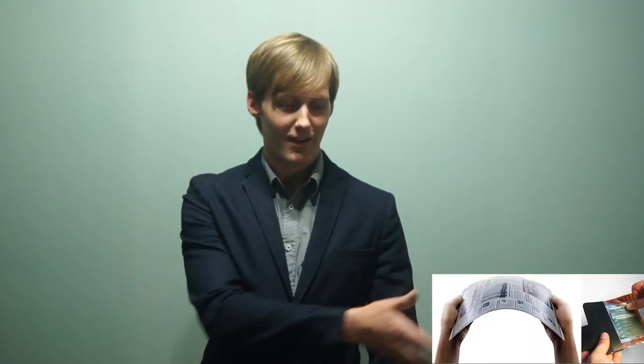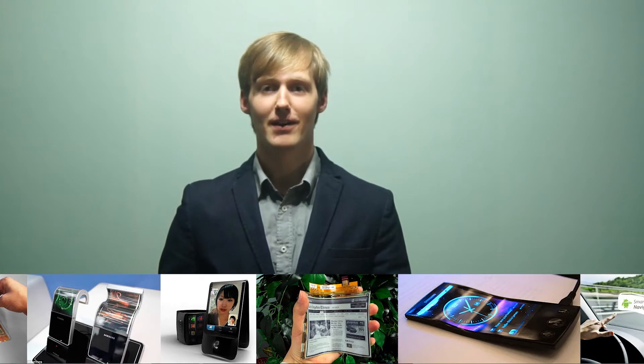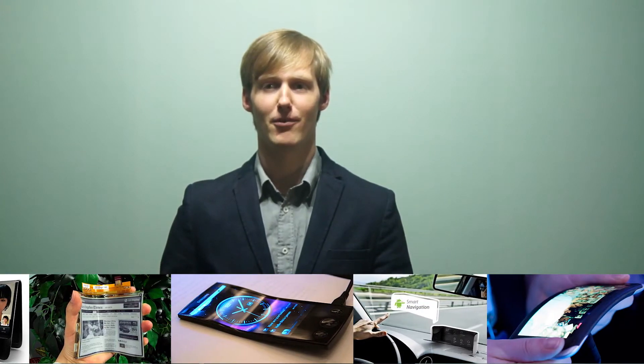Lately, more and more flexible phone prototypes have been popping up when browsing the internet. Down here you can see a few of those flexible phones, but can we expect to see them on the market?